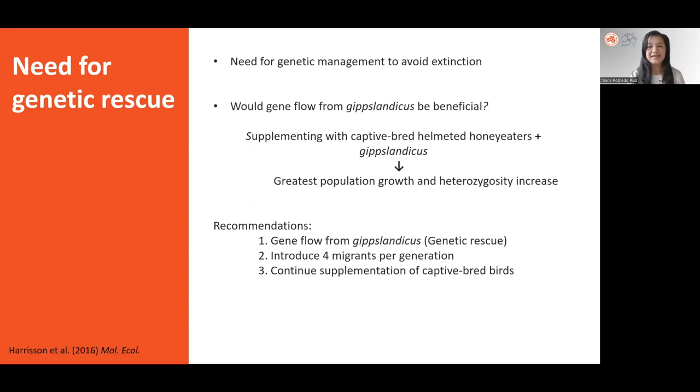These results indicated that the helmeted honeyeater needed further genetic management to reduce their extinction risk. Therefore, this genetic data was also used to answer whether introducing gene flow from Gibbs landicus would be beneficial. Simulations showed that combined supplementation with captive-bred individuals and increases in genetic diversity could be beneficial.